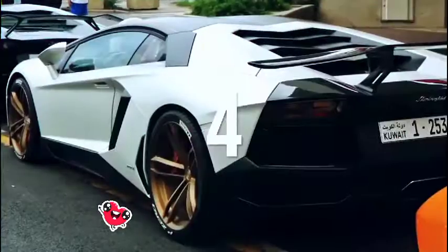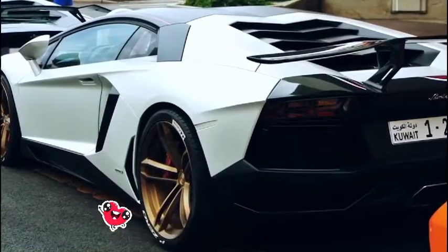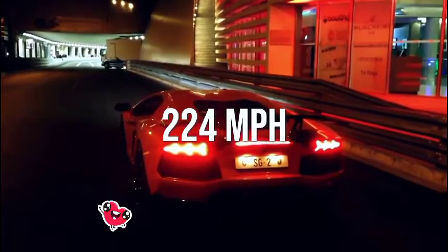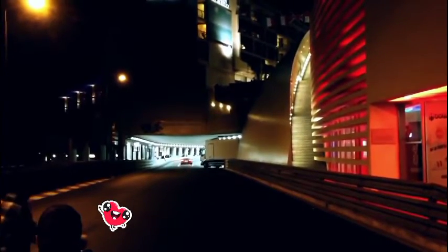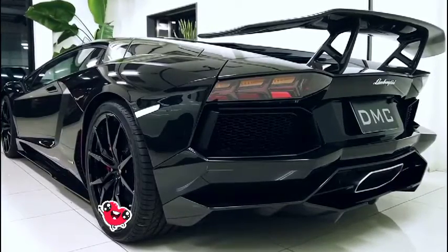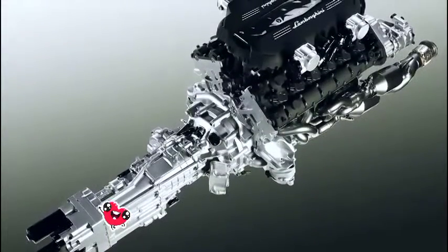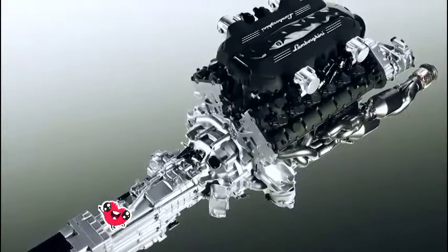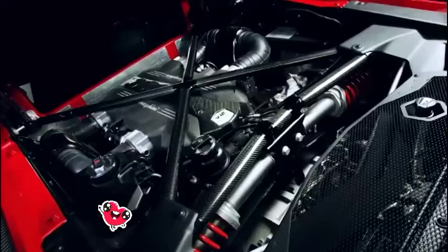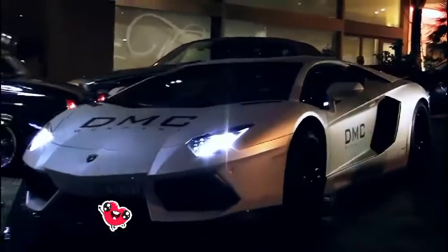Number four: Lamborghini Aventador LP 900 Molto Veloce by DMC. Top speed: 224 miles per hour. With a 0-60 time of 2.5 seconds, this car deserves to be on the fastest Lamborghini list. DMC, another set of German tuners, worked on the LP 700 to make it what it is now. The 900 refers to the horsepower — this car started off with just 691 horsepower and now features 885 horsepower.